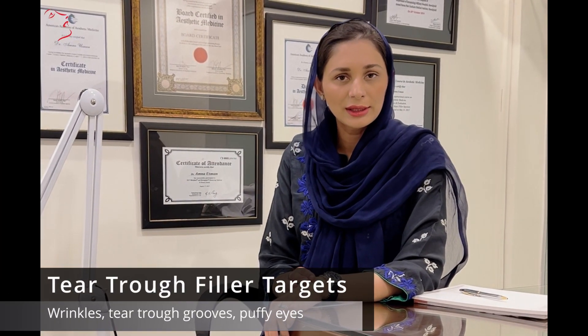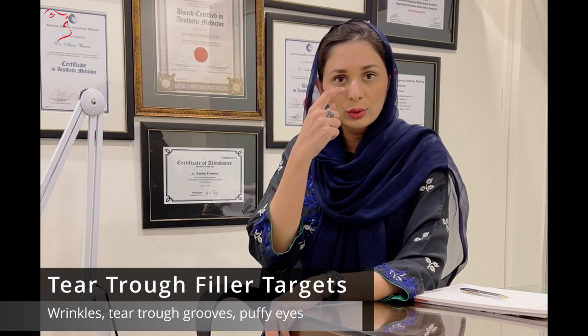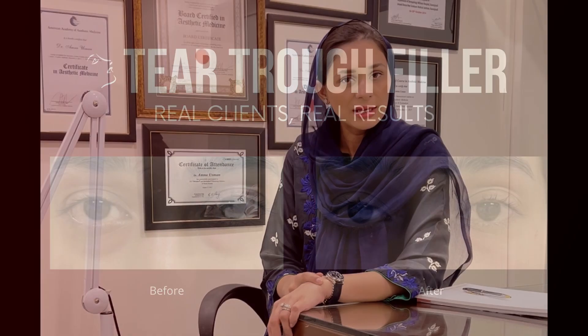It is good for periorbital wrinkles, tear trough bruises, and overall eye appearance. You would love it. It is painless, it is a 5-minute treatment, and it gives you immediate results, especially for under eye lines.